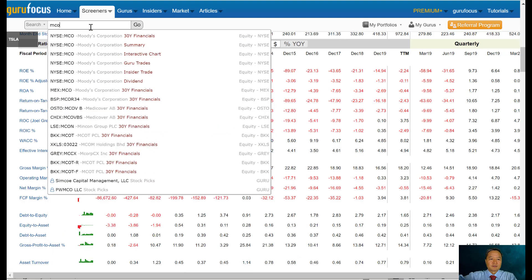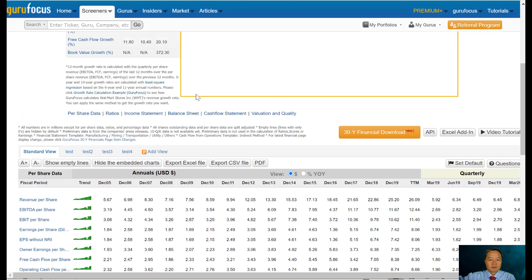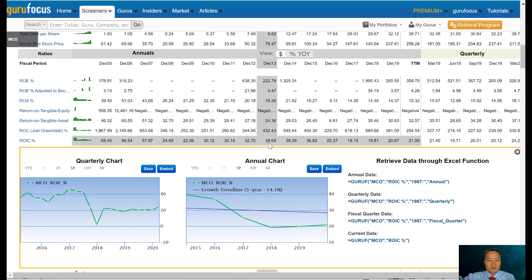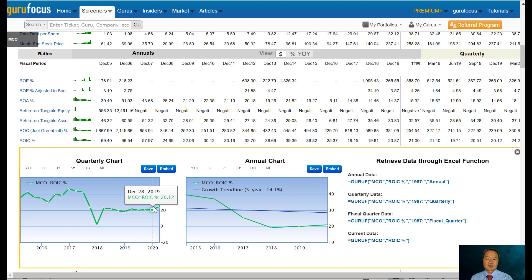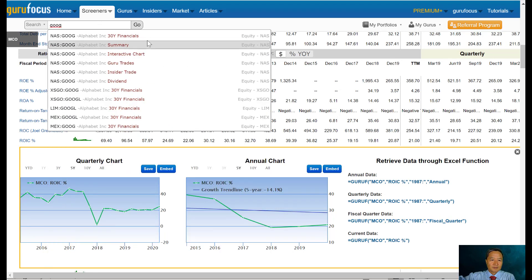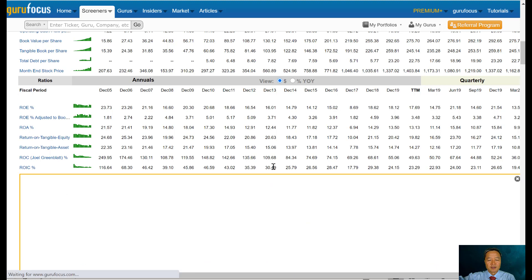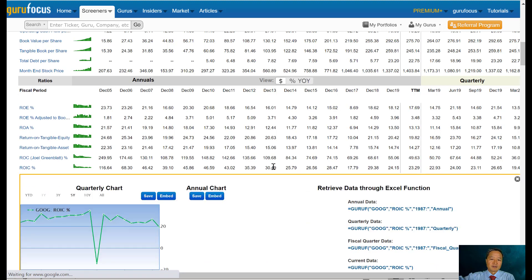Now if you look at Moody's, which is a favorite company of Warren Buffett — he has held it for many, many years and never sold any shares — the return on invested capital is similar to Microsoft, in the level of 30s and 20s. Because Moody's is an asset-light company; it doesn't need anything other than computers. And Google's return on invested capital is also very high, above 20s, because it does not need heavy investments in business expansion.